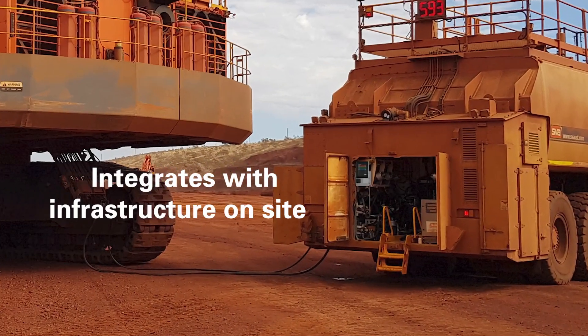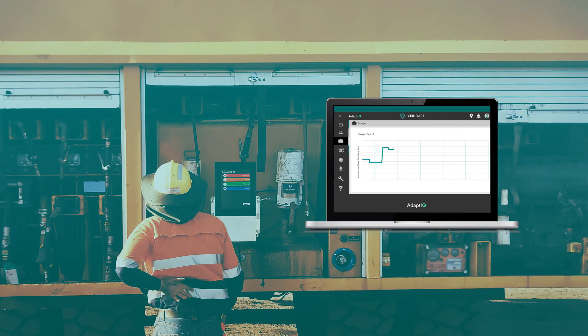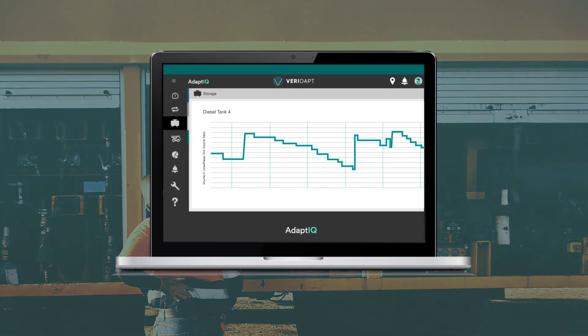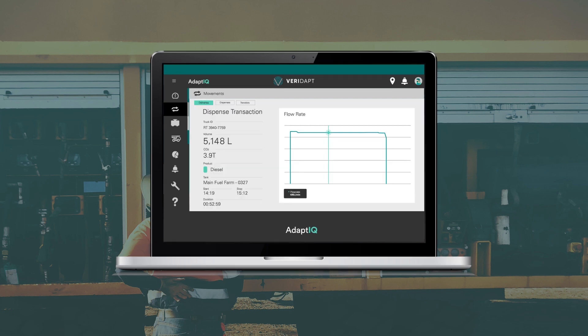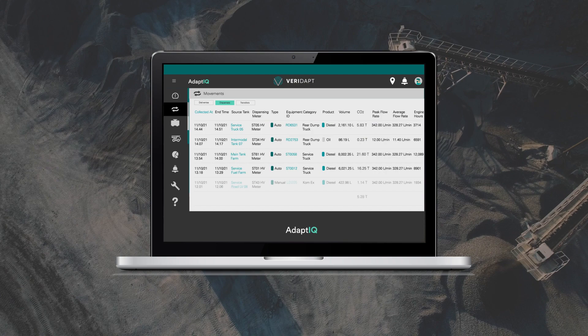Our hardware integrates with infrastructure on site to monitor and control the flow of fuel and oil. It automatically captures all product movement as distinct transactions, like having an accounting system for fuel flow.